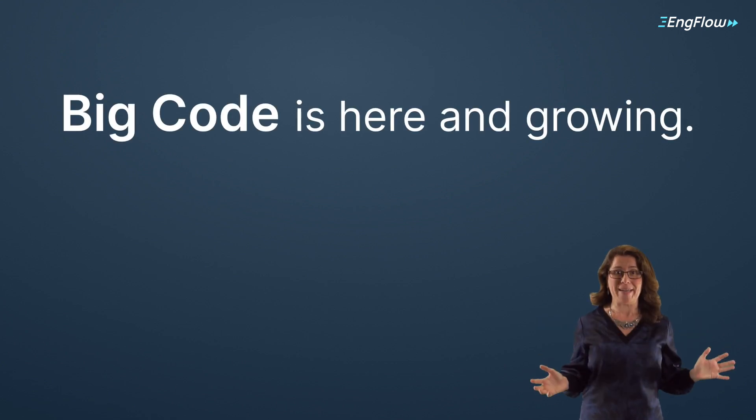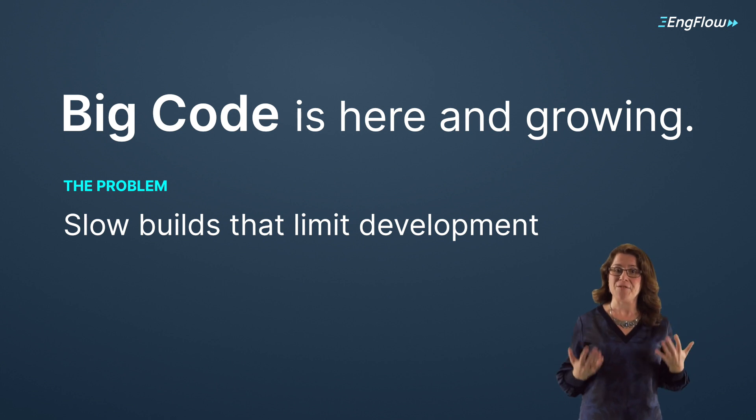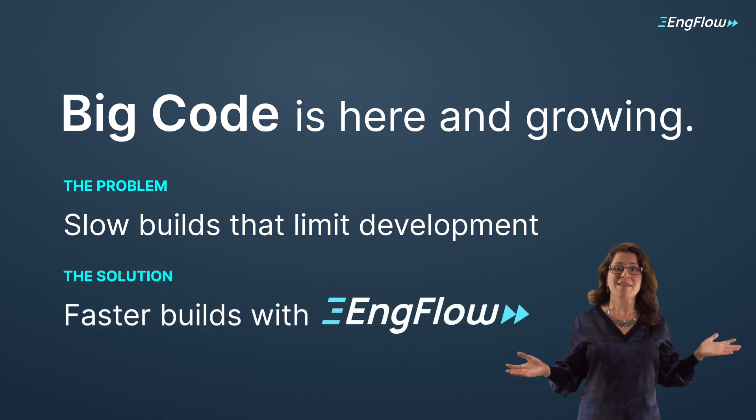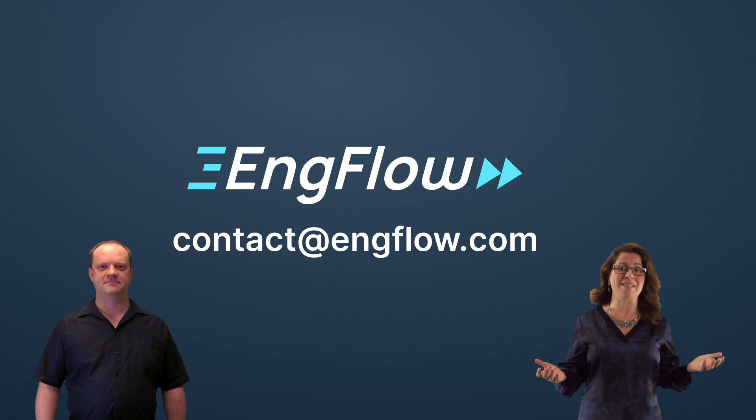To recap: BigCode is here and growing. It causes slow builds and tests — either companies fix the problem or their competitors will. The solution is EngFlow. Contact us to enable your company to win in the growing BigCode challenge, accelerate developer productivity, and keep engineers in flow.